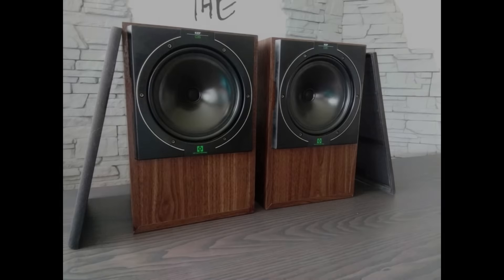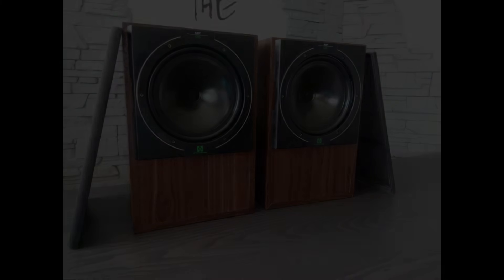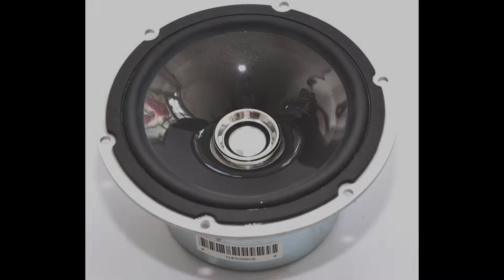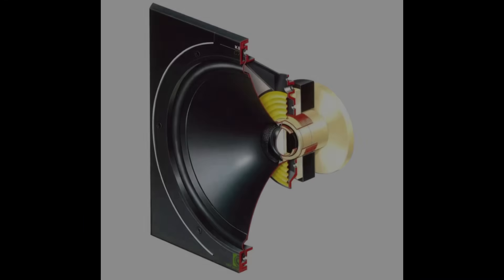In the 1980s, KEF developed the UniQ technology, which became the brand's hallmark. UniQ allowed the placement of the tweeter at the center of the mid and bass module, creating a point-source sound with highly focused and smooth audio. This technology continues to evolve and remains key to KEF's products to this day.